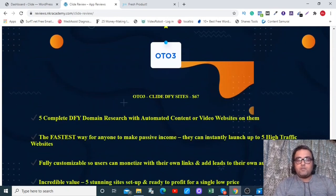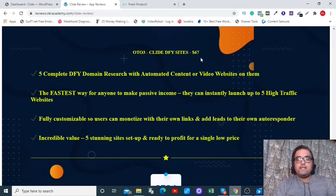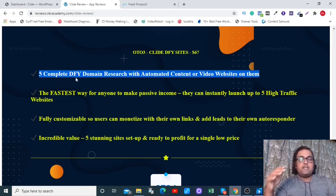The next one is a done-for-you site service at $67, where you get five completely done-for-you domain research results with automated content and video websites. That's all done for you — you just pay and it gets delivered.